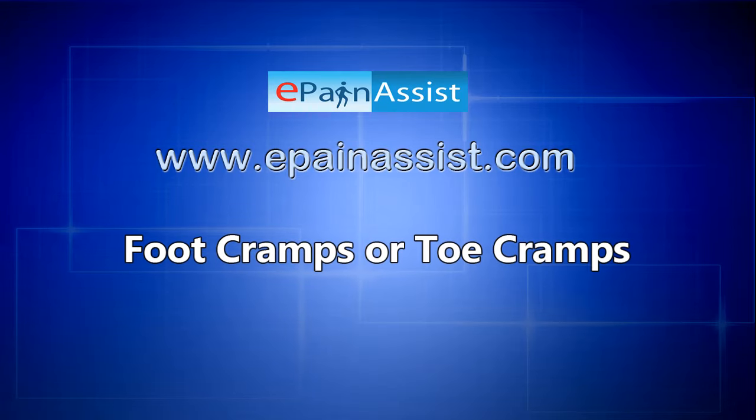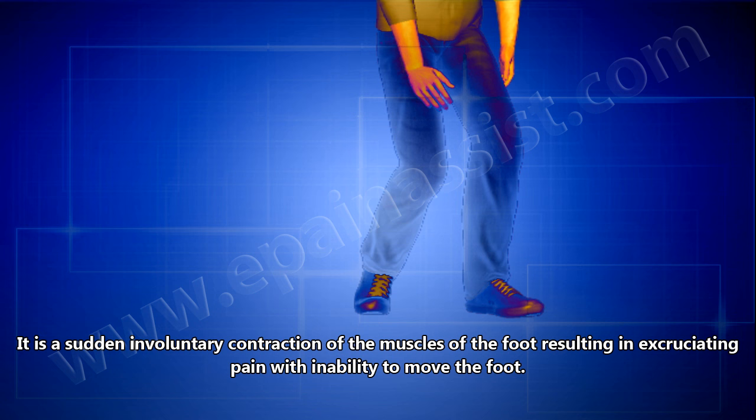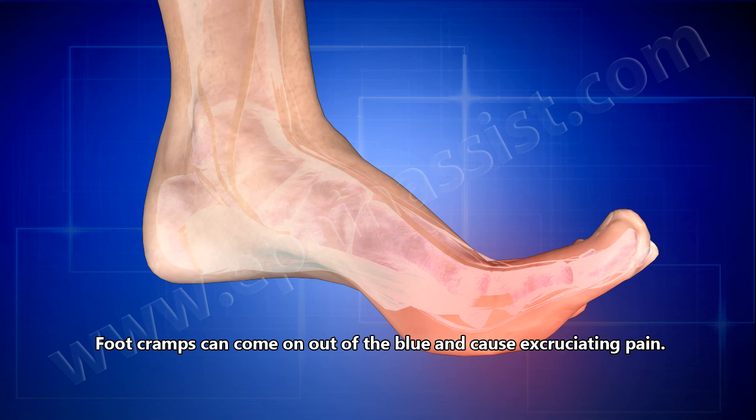Foot cramps or toe cramps are a sudden involuntary contraction of the muscles of the foot, resulting in excruciating pain with inability to move the foot. The affected part of the foot is usually the arch of the foot and the big toes during the episode of such cramps. Foot cramps can come out of the blue and cause excruciating pain.